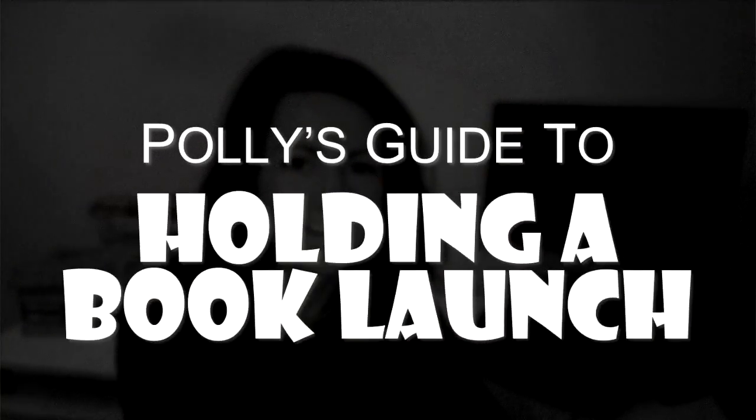Hi, I'm Polly Courtney and this is a really short video about how to get an awesome cover design for your book. It's part of a series of videos about how to professionally self-publish your book.